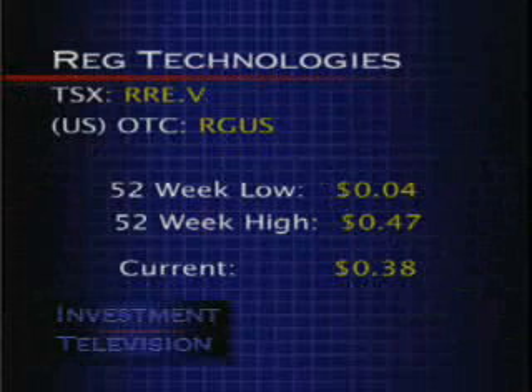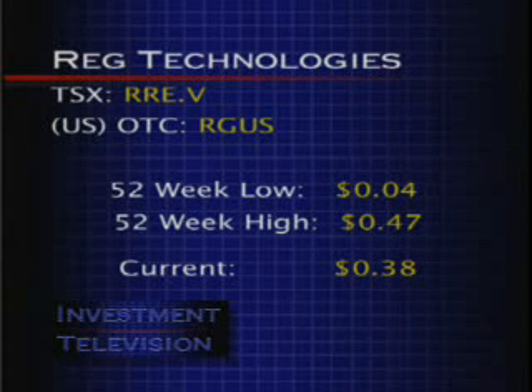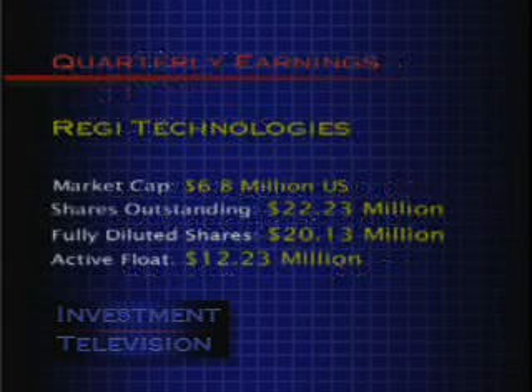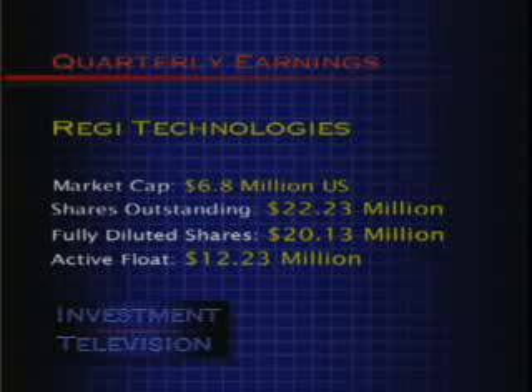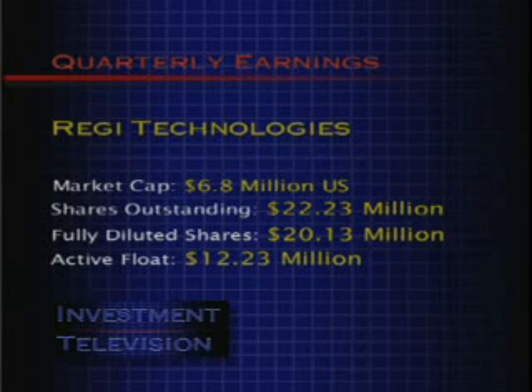Reg Technologies trades on the TSX Venture Exchange under the symbol RRE, and RGGI U.S. trades on the OTC Bulletin Board under RGUS. The company's 52-week low is $0.04, 52-week high is $0.47, and is currently trading around the $0.38 mark. Market cap at $6.8 million U.S., shares outstanding at 22.23 million, fully diluted shares at 20.13 million, and an active float of 12.23 million.